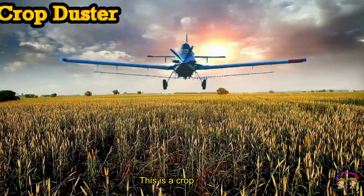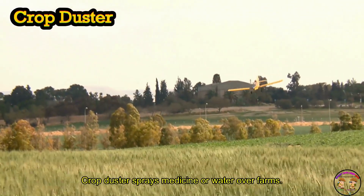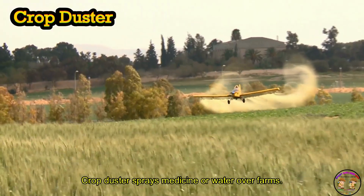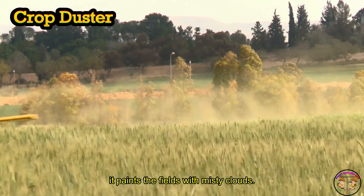This is a Crop Duster. A Crop Duster sprays medicine or water over farms. It paints the fields with misty clouds.